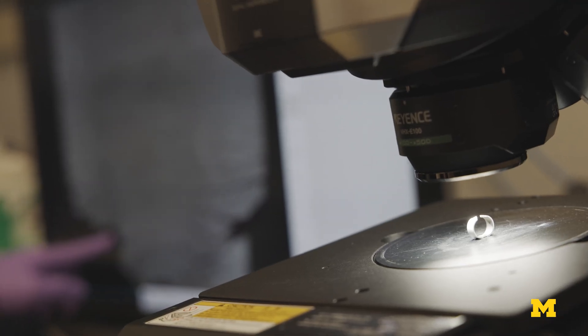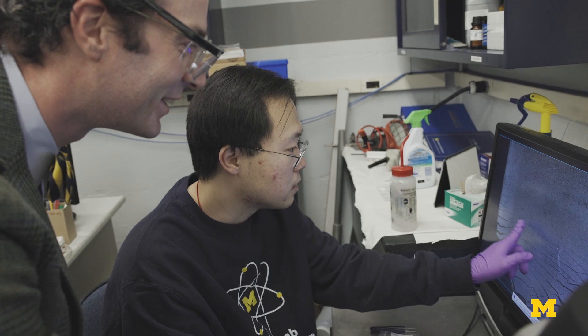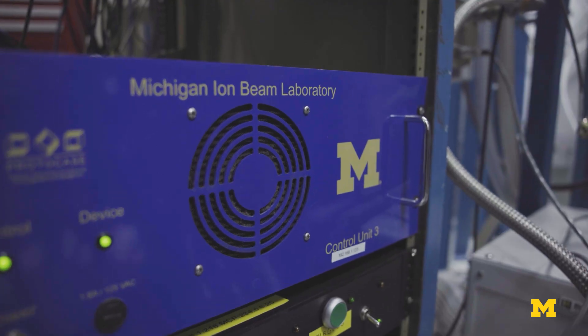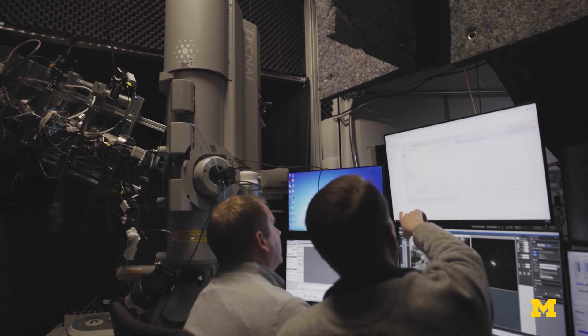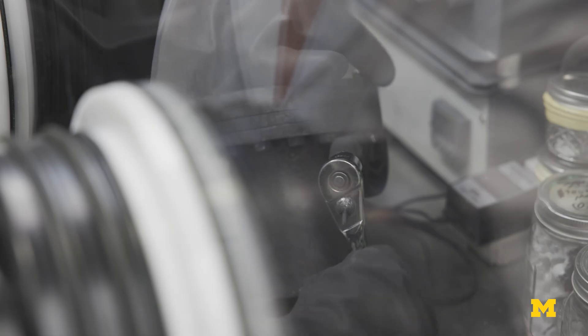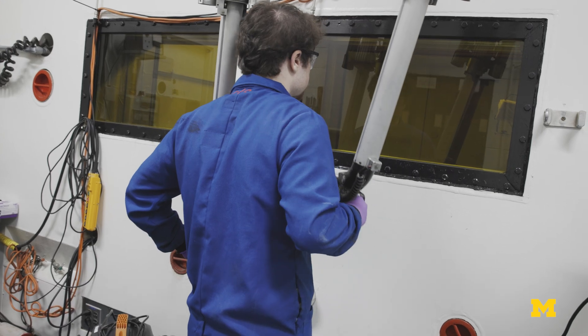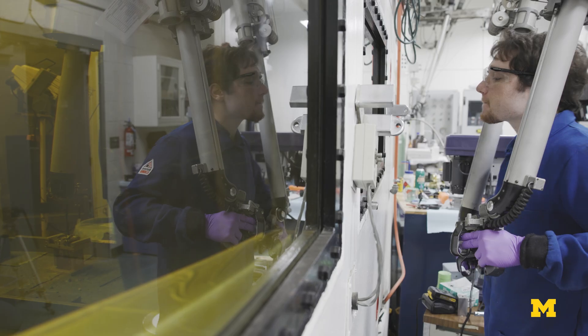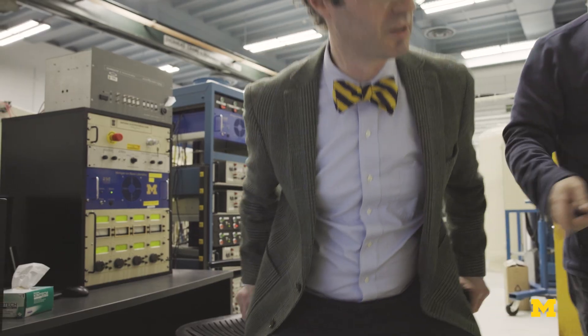Here we have the equipment for making materials, but we also have a lot of the equipment for testing them, which is not as common. We have things like the Michigan Ion Beam Laboratory for simulating radiation damage. We have equipment for testing materials at high temperatures and in the environments we expect to see them in service. It just feels awesome to use these machines — like I'm channeling the power of the elements to make new materials.